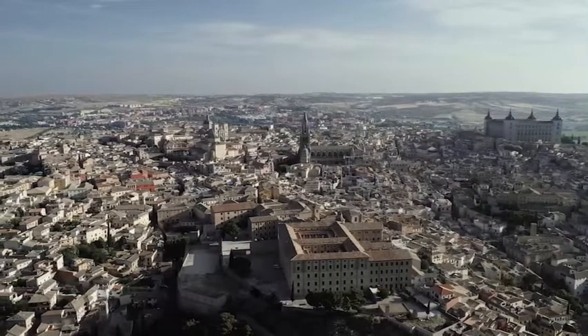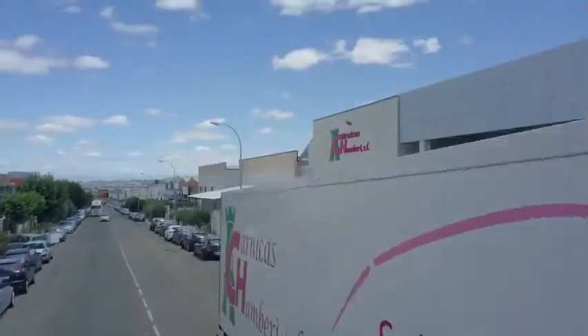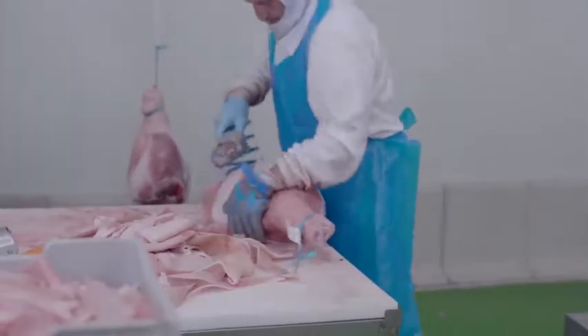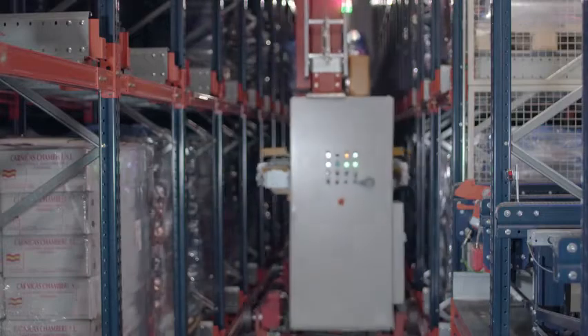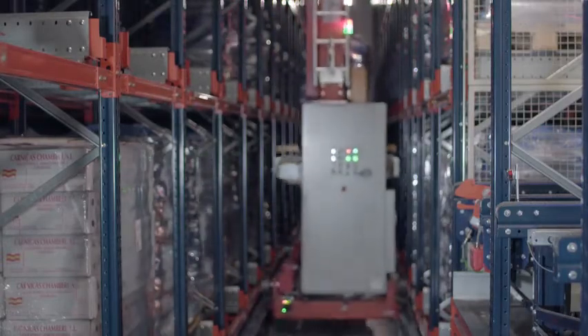Located in Spain, between Toledo and Madrid, is the logistics center of Carnicas Chambarí, one of the country's longest-established meatpacking companies. In response to the firm's expansion plans, MECALUX has designed, built and commissioned an automated cold store for meat products.